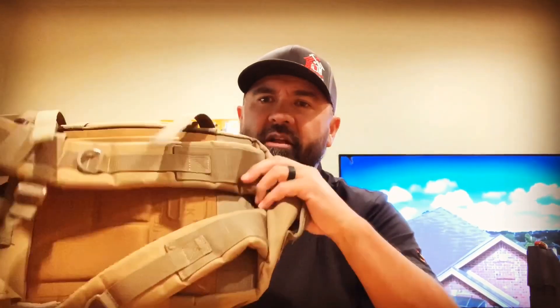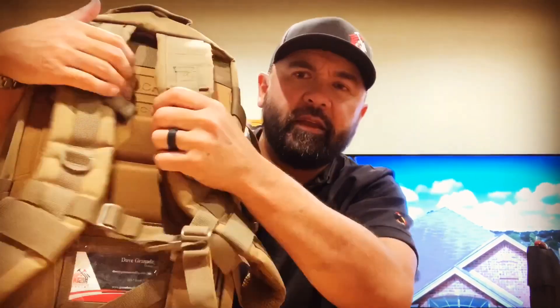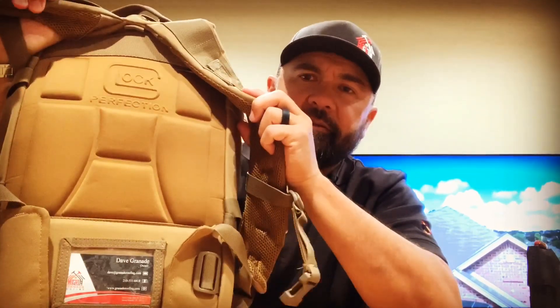I consider my briefcase as part of my everyday carry — this is on me 24/7 and goes with me everywhere. I'm in the construction business; I'm a roofer. I carry a lot of customer files and important stuff in here, and I went with the Glock backpack. I really like it — I like the size of it. It's small, and a lot of the tactical backpacks out there are big and bulky, but this thing's pretty sleek.